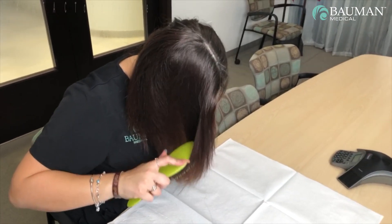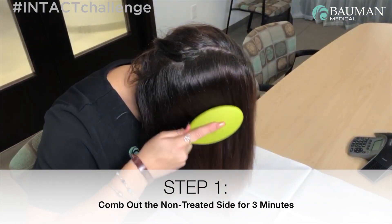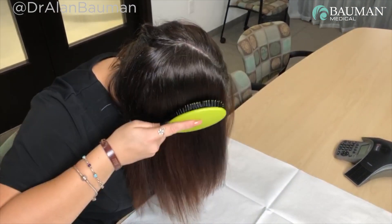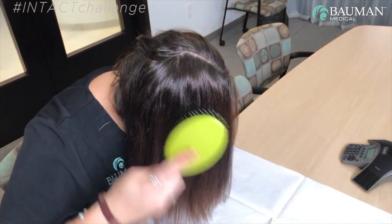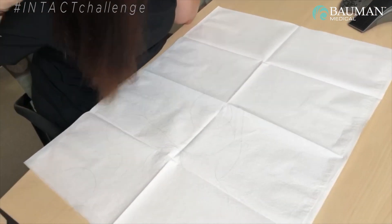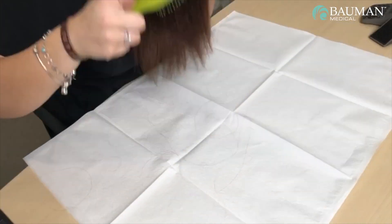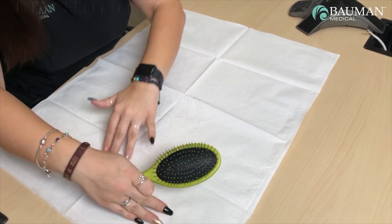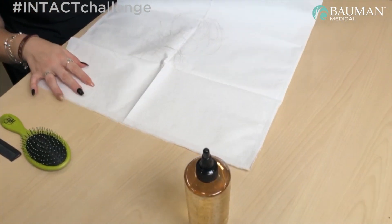This is Step 1 of the Intact Hair Challenge at Bauman Medical Group. We have Melissa, our lovely volunteer, combing out the non-treated area first. Let's see what kind of hairs we're getting — oh yeah, we're getting a bunch of hairs! Okay, so we're going to fold that up.